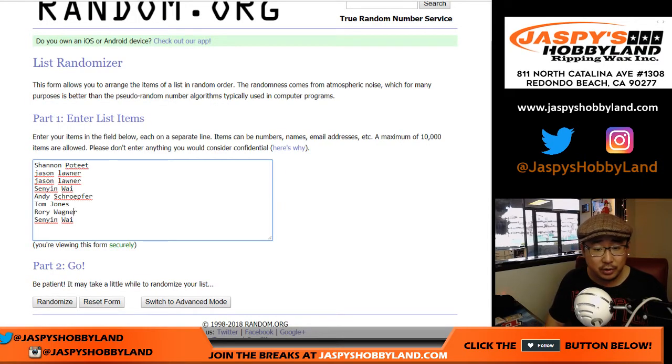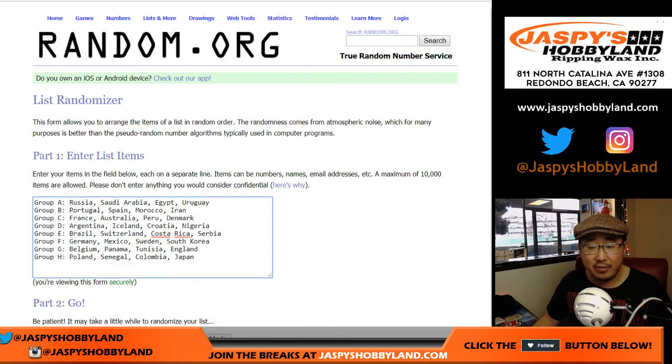Let's put your names in here — so one, two, three, four, five, six, seven, eight. Perfect. And then we've got the eight groups with their countries in there too — one, two, three, four, five, six, seven, eight. Just got to make sure. All right.